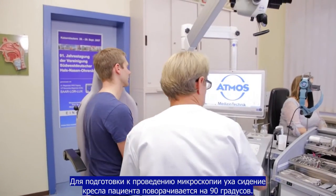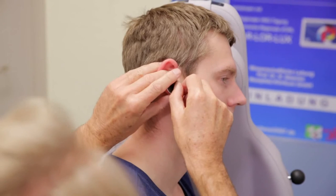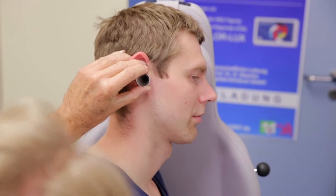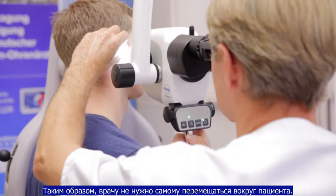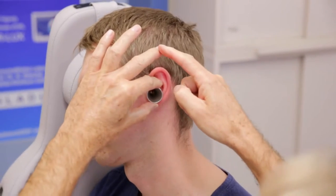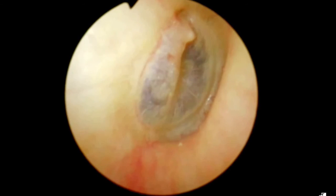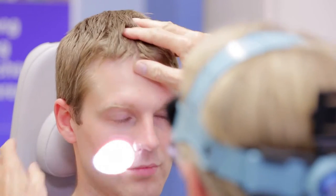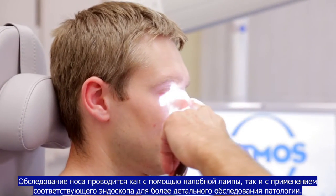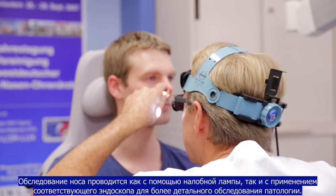To prepare the ear microscopy, the seat of the patient chair and the patient are rotated 90 degrees. In this way, the examiner avoids having to move around the patient when changing the side they are examining, allowing the work to be time-saving and back-friendly. The endoscopy of the inside of the nose takes place both with the headlamp and by means of rod lens optics, which allow closer inspection of pathologies.